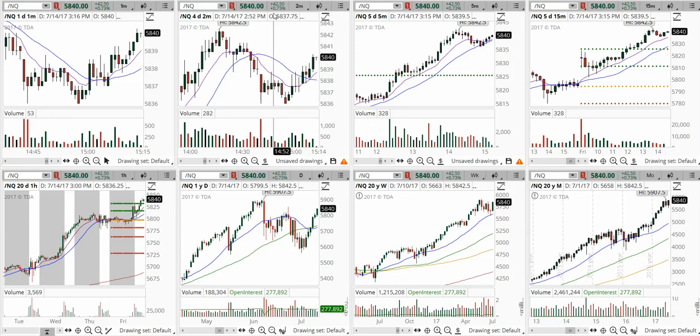Good afternoon, this is Anka Metcalf with tradeoutloud.com. Welcome to the market wrap-up for today. It is Friday, July 14th. It is 3:16 p.m. Eastern Time and we're an hour away from the close.